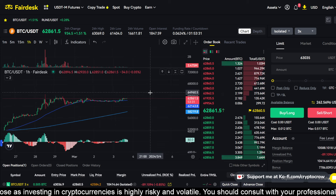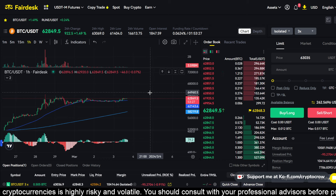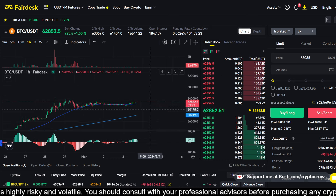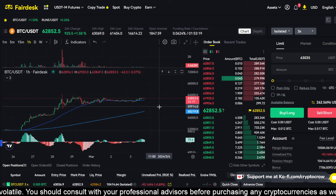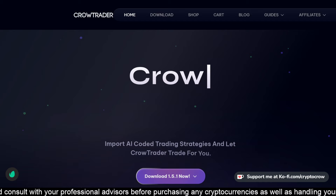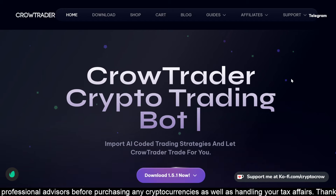I'm pretty bullish at this point. We might get a little bit of a dip at the halving or maybe just before it, but for right now it seems like the price is just wanting to continue moving up. I believe the big catalyst to that is the big Bitcoin ETFs and things that are popping.